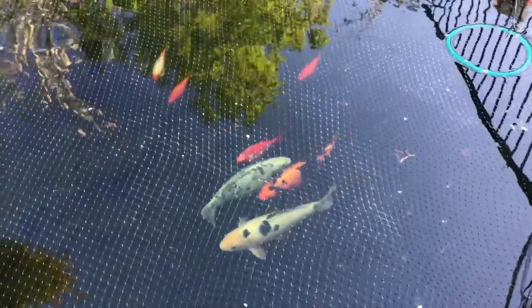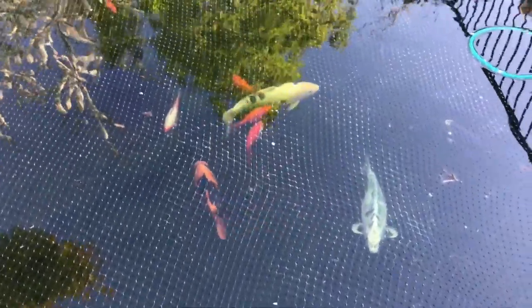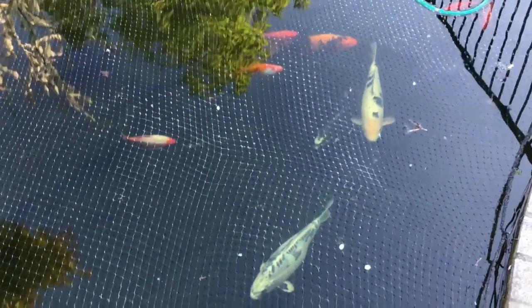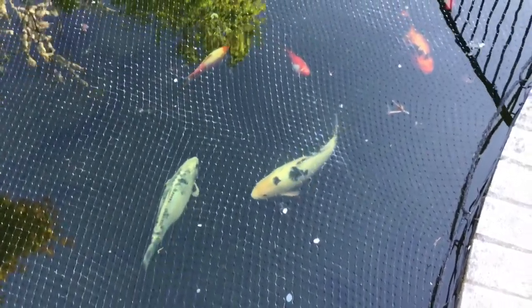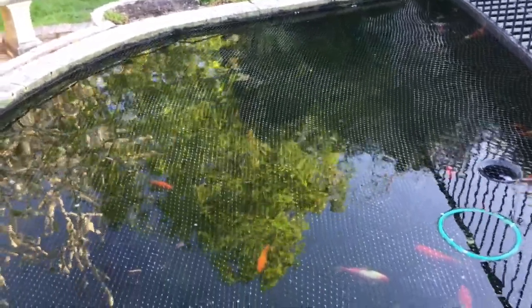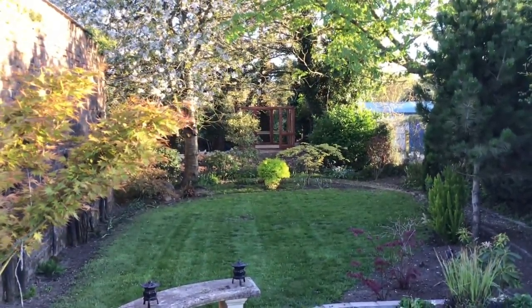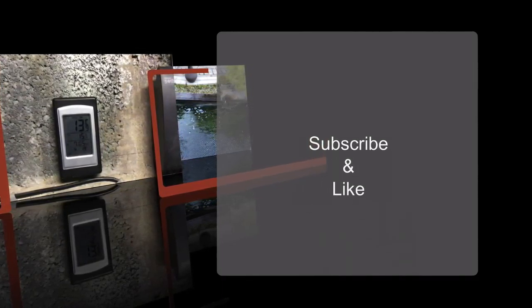They all seem happy now anyway — no more jumping and flashing. Every fish you can see there — the koi anyway. Ituri was certainly jumping all over the place. Matuba was jumping. And the shiro was certainly flashing as well. They've all calmed down now. Next video: the Japanese tea house.